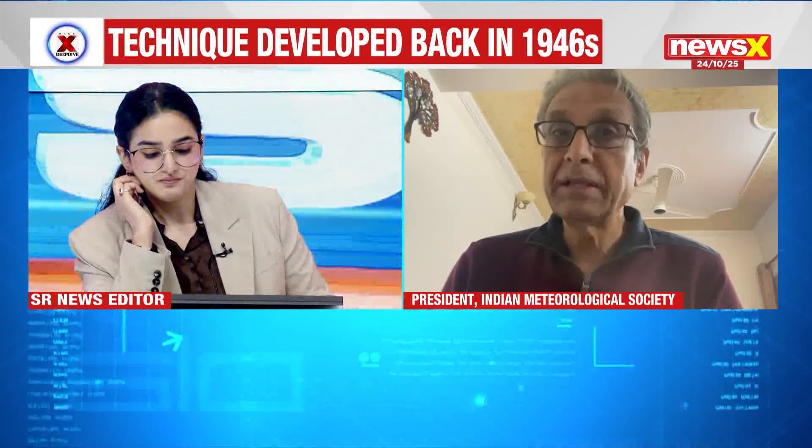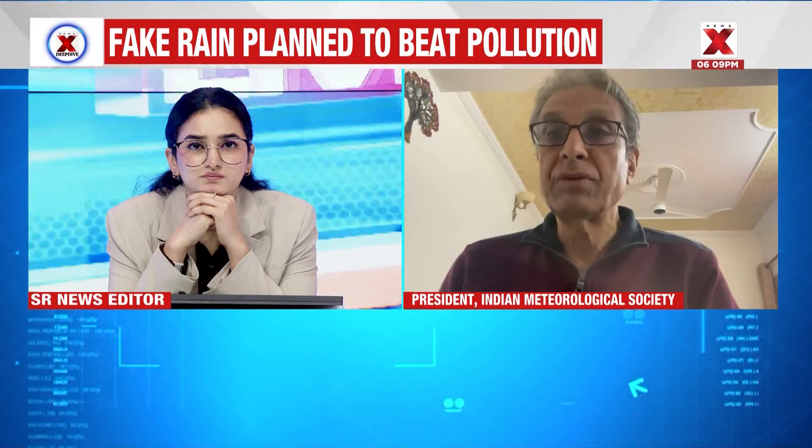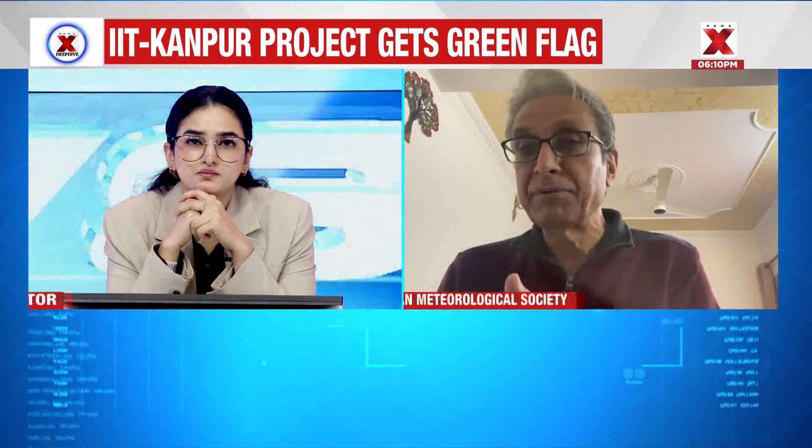The Delhi government is trying to do this kind of experiment now, saying there is a possibility. India Met Department has said there is a Western disturbance which is likely to affect Northwest India, and there is a possibility of natural clouds, light drizzle, and rain from the 27th to 29th over the Delhi region. So the question comes: will the rain happen because of this experiment, or is it because of natural reasons? That is one issue.